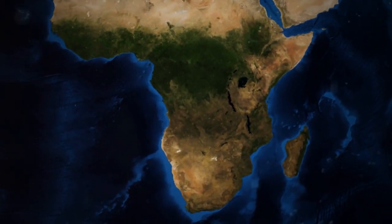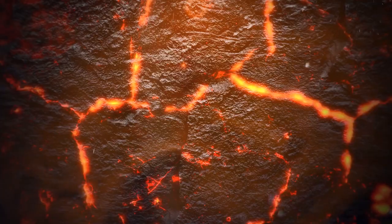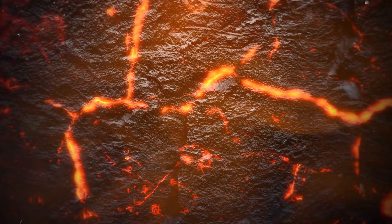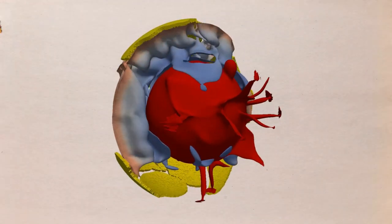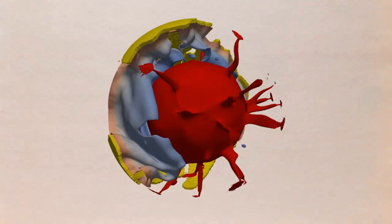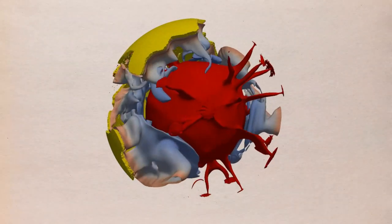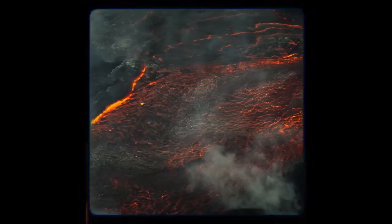The blob under Africa is far higher than previously thought — about 620 miles taller than the one on the other side of the Earth. Furthermore, the African rock blob has been discovered by experts to be denser and less stable. However, the continent has experienced far fewer supervolcano eruptions over time, which may explain why things are the way they are.